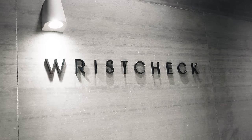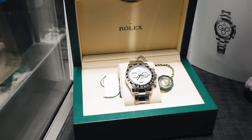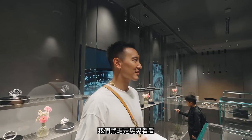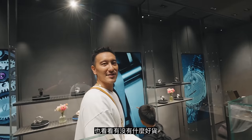And this is Wrist Check. This is actually my first time in Wrist Check, so let's just kind of walk around and take a look, and then we can look into some special watches and see what's up.